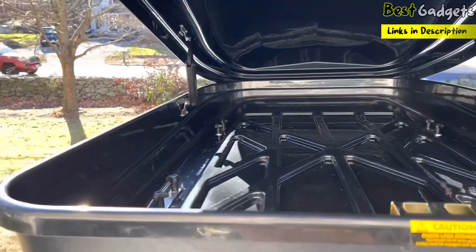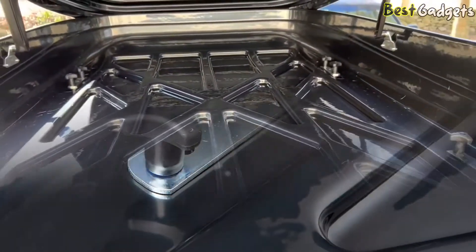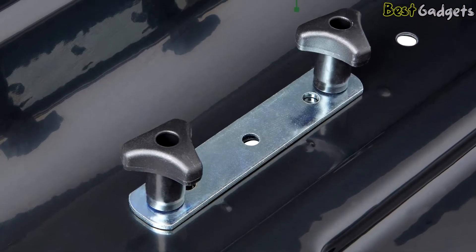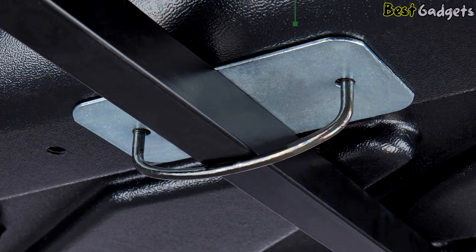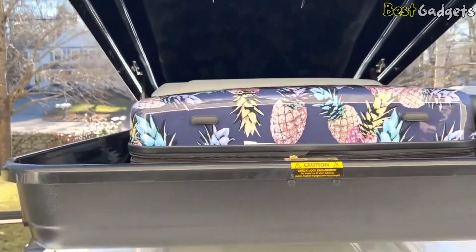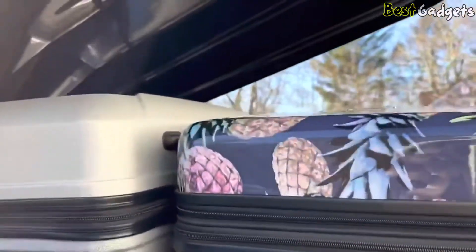Installation is simple and should not take more than five minutes, provided you have a correctly installed roof rack. Simply place the box on the crossbars, connect the supplied U-brackets from underneath through the mounting holes on the inside, place the mounting plate over the threaded bars, and tighten with the plastic knobs supplied. Repeat for all four mounting points.